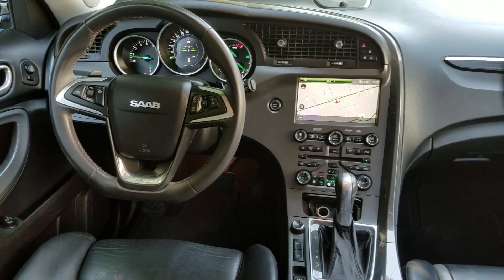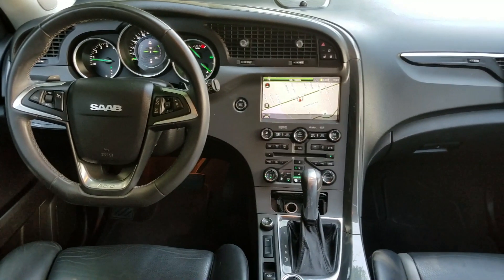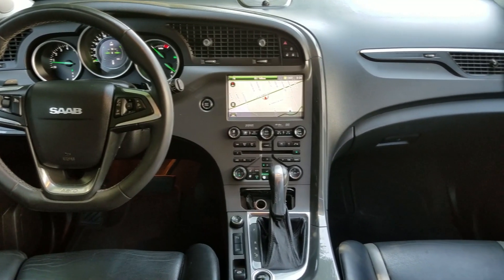If I had to compare this to any other Saab, I'd compare it to the new-gen 9-5. It's basically the same interior — same instrument cluster, same buttons, same radio, same LED lights in the back, and the same style wheel. It's not literally the same wheel and it's a different bolt pattern, but it has the same look to it.